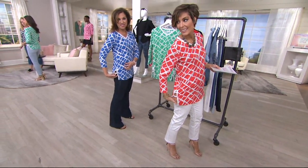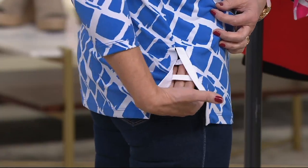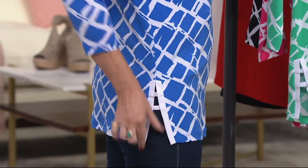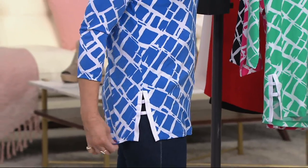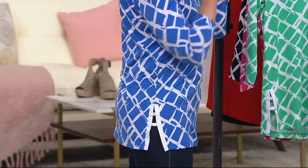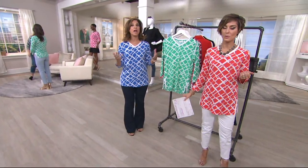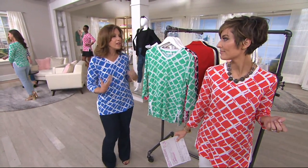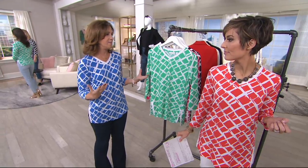Look at the cute little slit with the tab detail on the side — it gives you that little bit of interest. Really well made. You can see that white banding is fabulous, and we do the same banding around the neckline. It's like wearing pearls — it brightens up your face. I love that you're wearing a beautiful statement necklace with it.